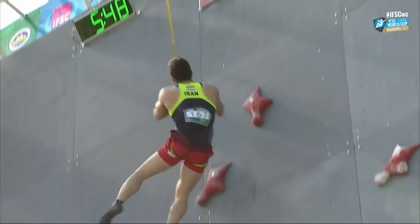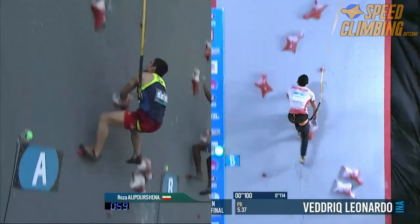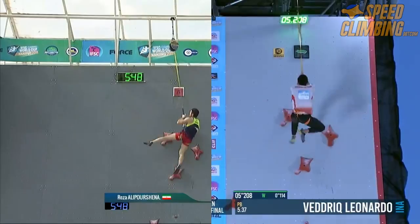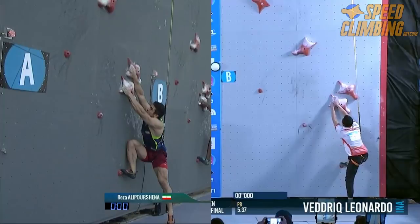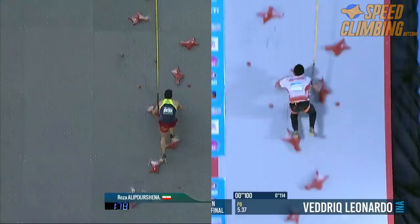With his 5.48 climb fresh in our heads, let's see how that race stacks up against the new record. Going head to head, you can instantly see the difference between their starting styles. Reza starts with one hand on each hold, where Veddriq keeps them both on the lowest hold. This overextends Reza, but allows Veddriq to do a timed swing start. Reza's still start and overextension translates into much less momentum, and Leonardo is a full head ahead of Reza by the time they reach the first hold.